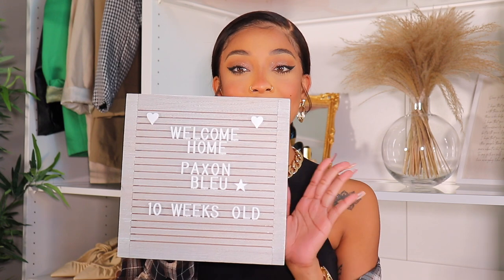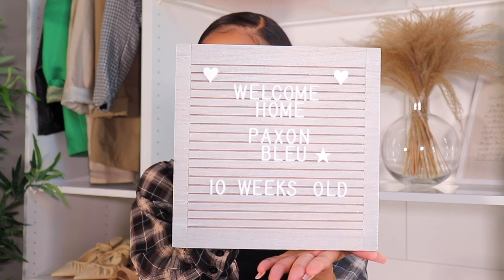I made him this sign that says 'Welcome Home Packs' in blue — '10 weeks old' — because when I get him he'll be 10 weeks. I'm going to put this beside his crate and make a cute little picture when I get him to welcome him home. If you're getting a dog, you need something like this — these are so cute for making the announcement.